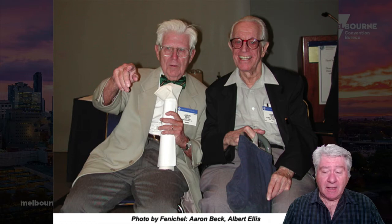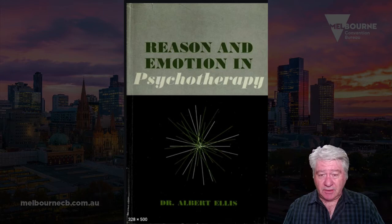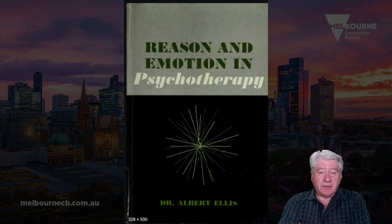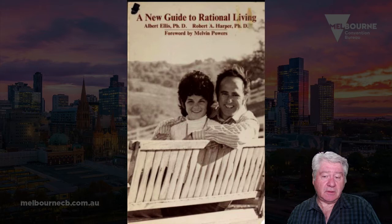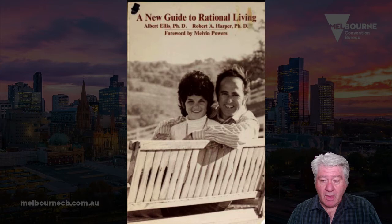Beck is a psychiatrist; Ellis was a clinical psychologist. I'll talk about Ellis's work first, because I was introduced to psychotherapy as a practitioner in the early 80s and the first book I was referred to was called 'Reason and Emotion in Psychotherapy' — published in 1962, considered the first major work Ellis published. Later, a key reference was Ellis and Harper's 'A New Guide to Rational Living,' which became a bible for me.